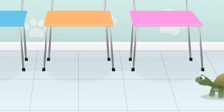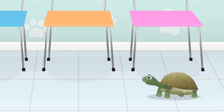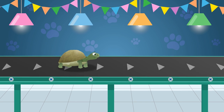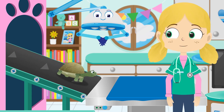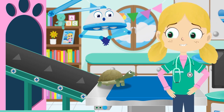Here comes Felix at eleven o'clock. Felix, you're an hour late. Tortoises can live for a very long time — some can live to a hundred and fifty years old. I think I know what the problem is, Felix. Are you tired of being late for everything?